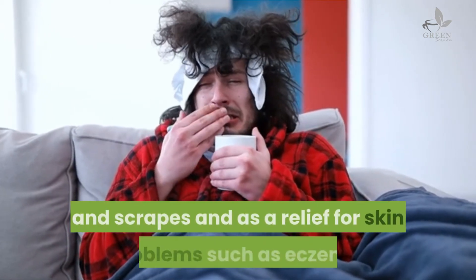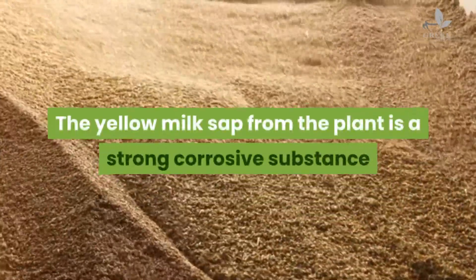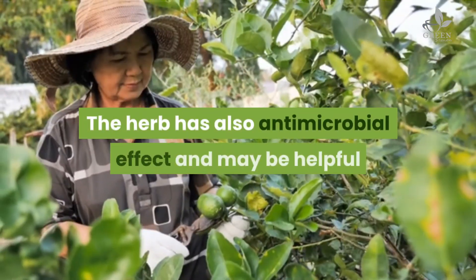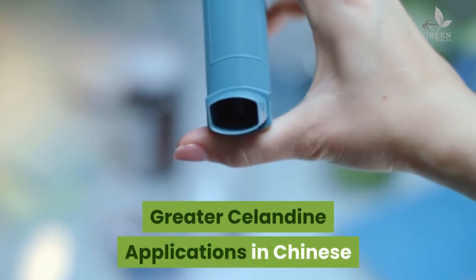External use: Greater celandine has been used externally to speed up healing of minor wounds, cuts, and scrapes, and as a relief for skin problems such as eczema. The yellow milk sap from the plant is a strong corrosive substance that can dissolve warts and corns due to the action of protein-splitting enzymes. The herb also has antimicrobial effects and may be helpful as an external treatment for fungal infections.